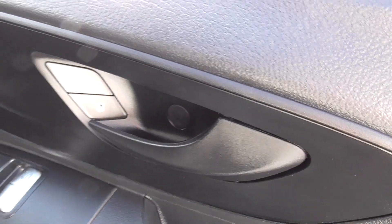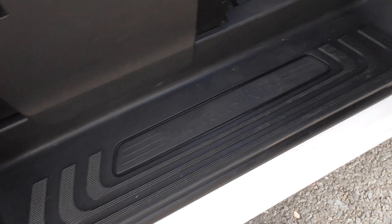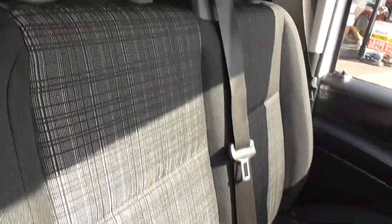Electric windows, remote central locking — the entry areas are all nice as well, very nicely done. Floors are all good, not worn through, and as I say the driver's seat is in very good condition. Internally, nobody's smoked in it. All the seats are brilliant — as you can see, no tears, plucks or anything in them.